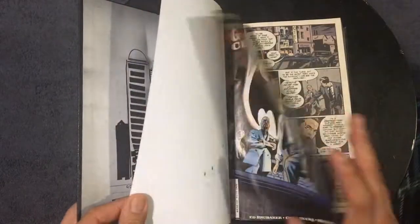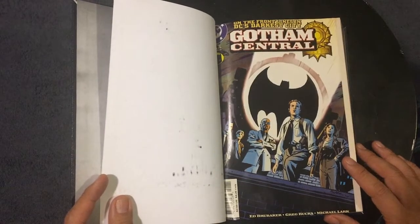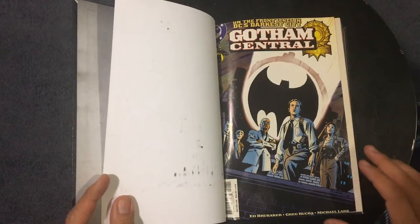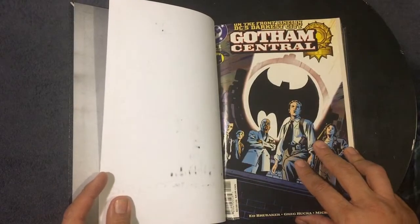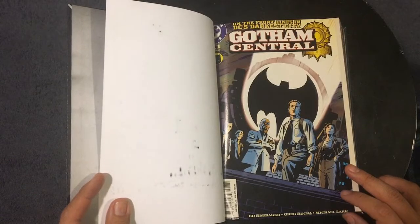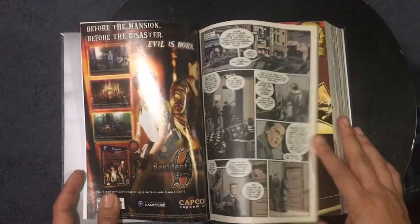This was a book that many people told me I should check out. Ed Brubaker, Greg Rucka, and Michael Lark coming together. Ed and Greg kind of switch off on writing duties, and there are a couple of fill-ins from another artist besides Michael to give him some breaks. This book is so good — I think it's some of their best work.